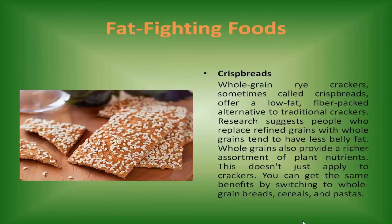Crisp breads. Whole-grain rye crackers, sometimes called crisp breads, offer a low-fat, fiber-packed alternative to traditional crackers. Research suggests people who replace refined grains with whole grains tend to have less belly fat. Whole grains also provide a richer assortment of plant nutrients. This doesn't just apply to crackers — you can get the same benefits by switching to whole grain breads, cereals, and pastas.